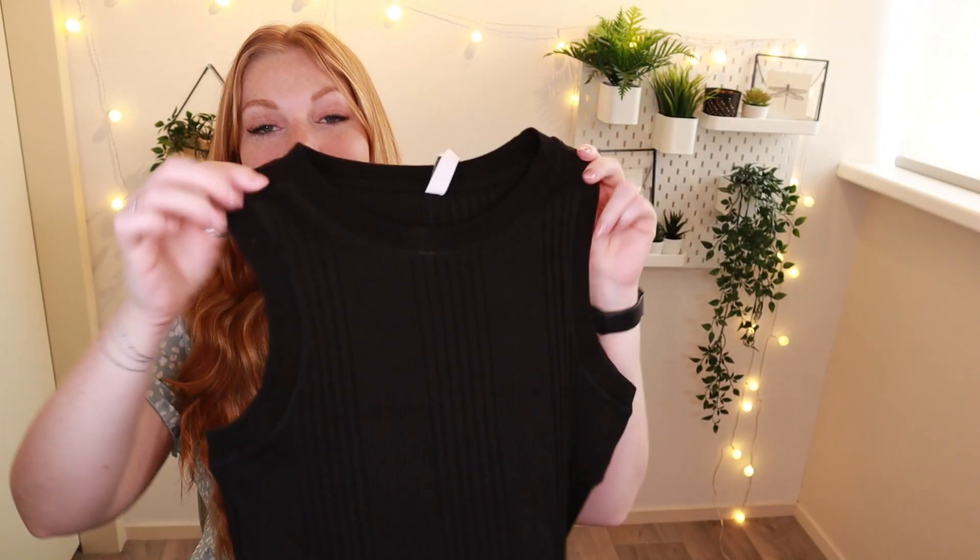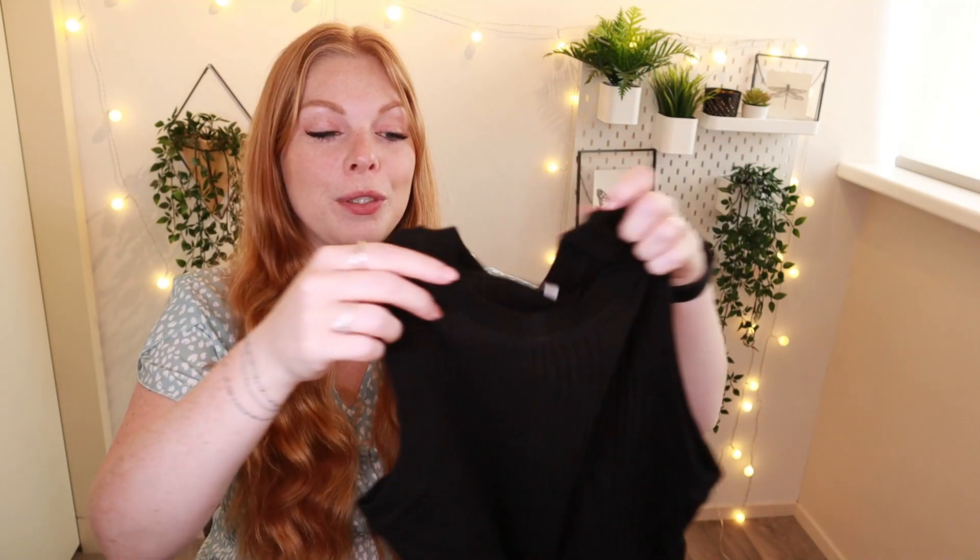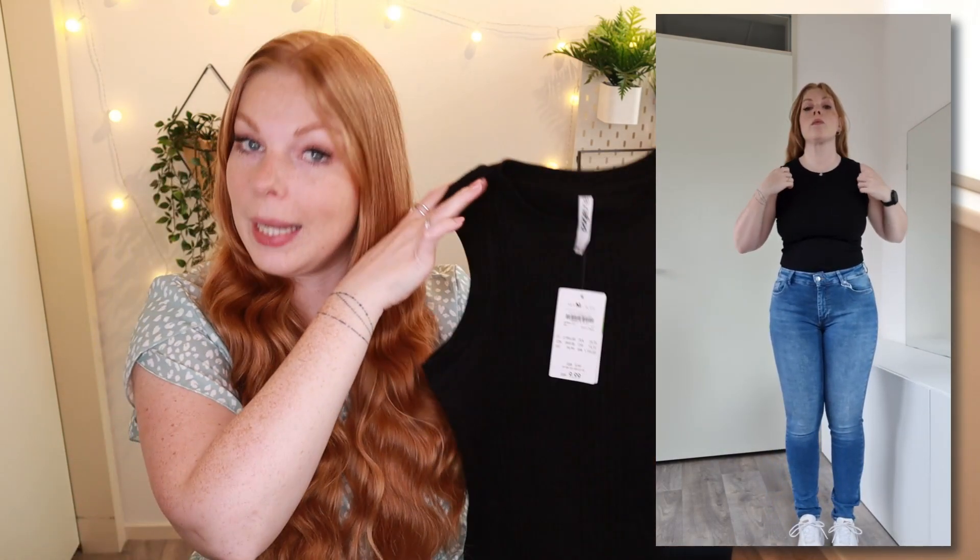They also had the exact same top in black, so I also picked that one up just to have a bit more options. I would have loved it in white too but unfortunately they didn't have that in my size, so I opted for blue and black. I picked up the black one in a size medium as well, and surprise surprise, it was also €9.99.